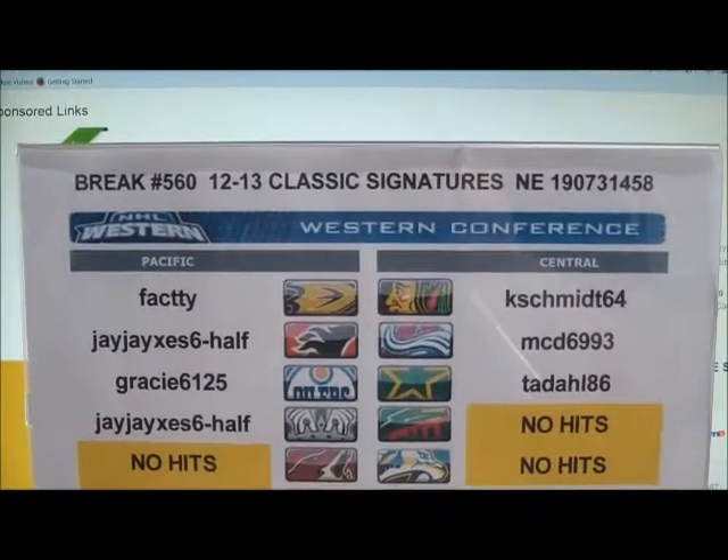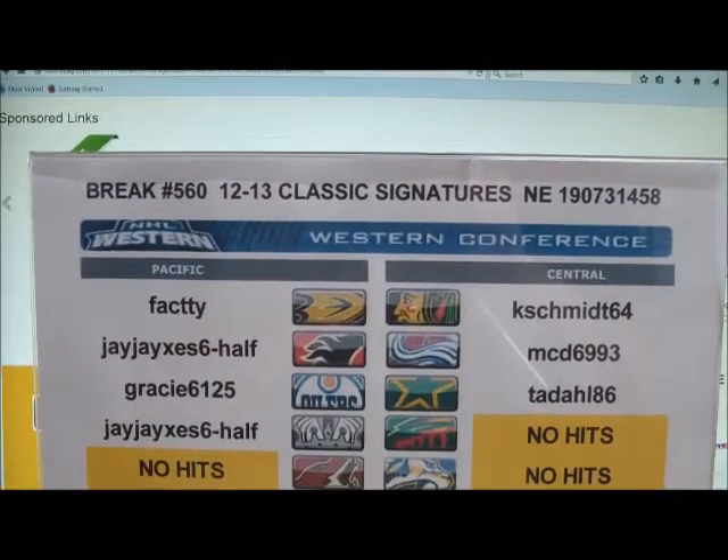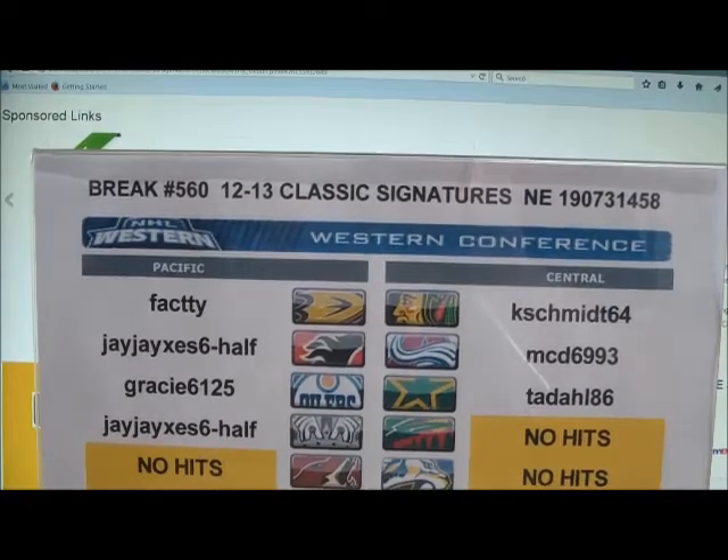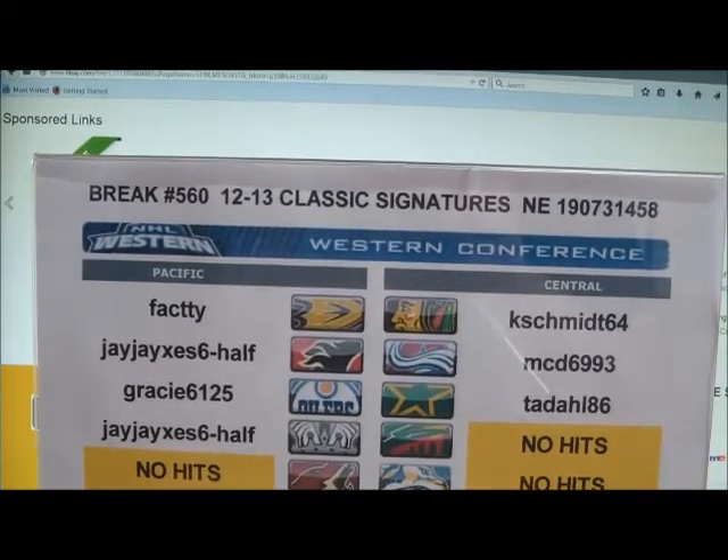All right everyone, welcome to break number 560. It's a 1213 Classic Signatures Hobby Box, serial number 190-731-458.